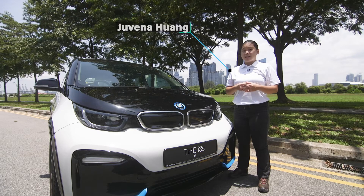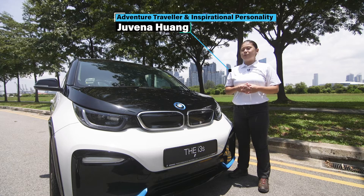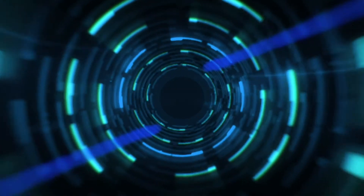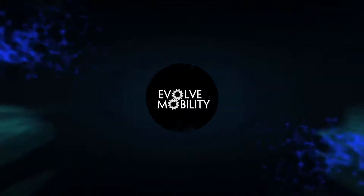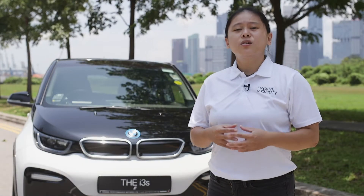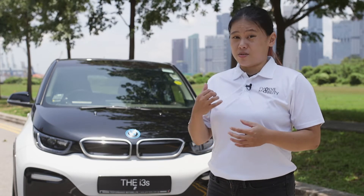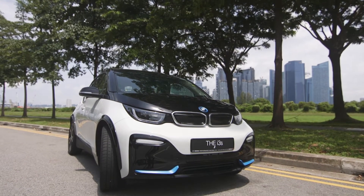Welcome to Evolve Mobility, and my name is Juvena, and on this episode we will be reviewing the BMW i3S. BMW is one of the first European luxury automakers to design and produce a mainstream EV since 2013, starting with the i3 series. And behind me is the latest edition, the i3S.